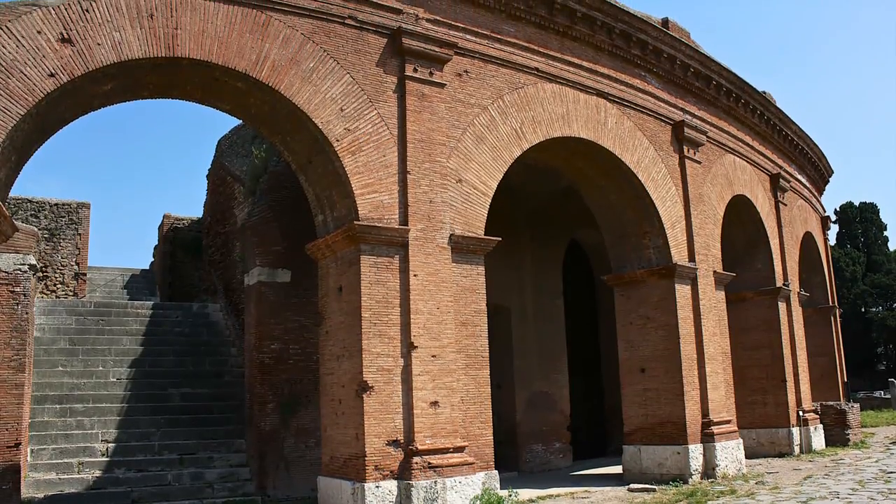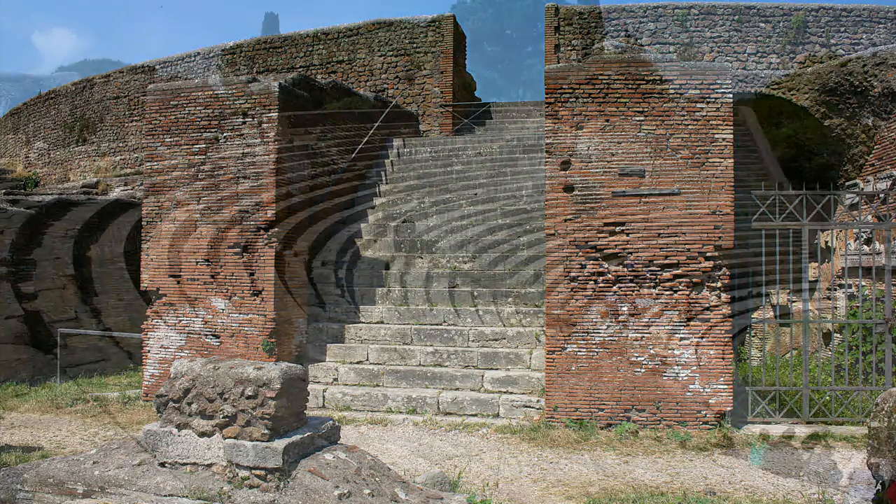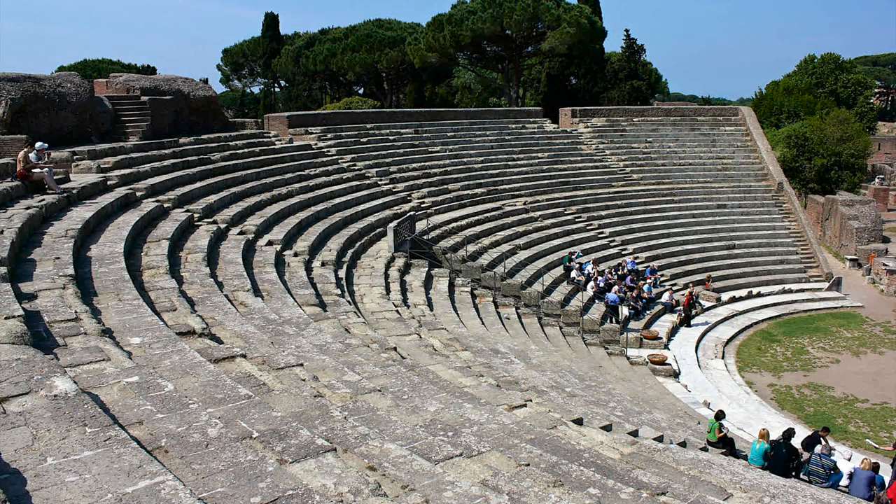Ostia's amphitheater was built in 12 BC and held 3,500 spectators. The tiny stage is still intact, and there was permanent scenery that rose three stories behind the stage.